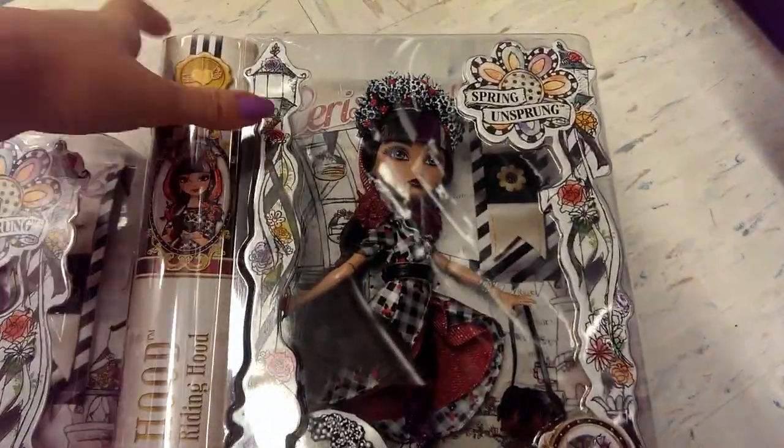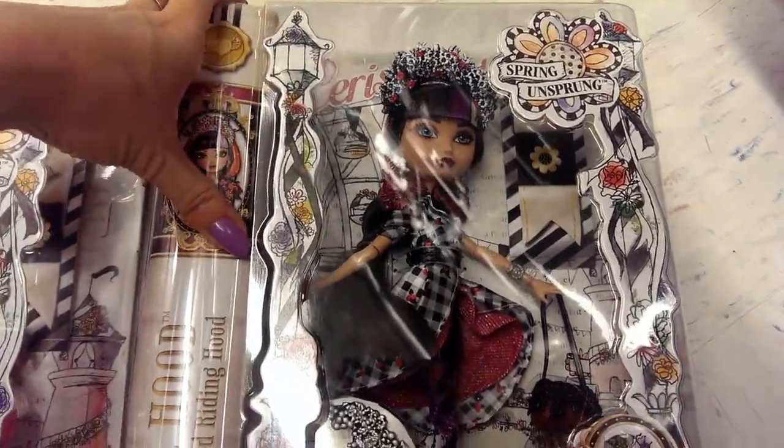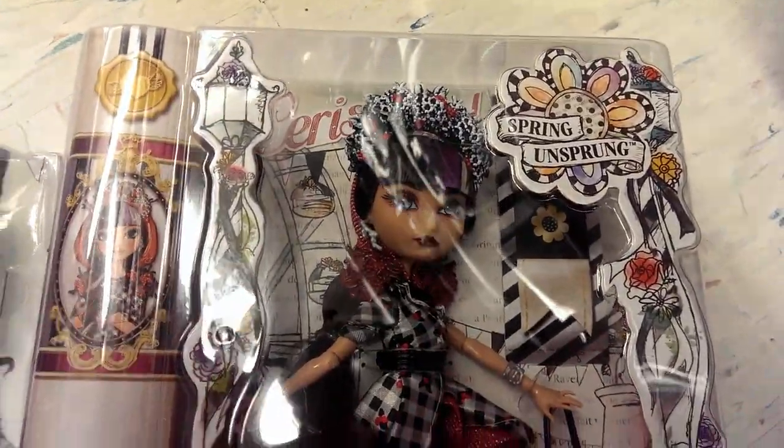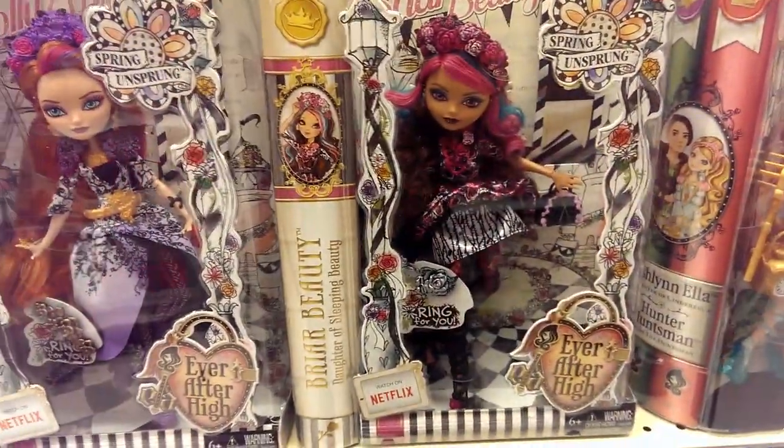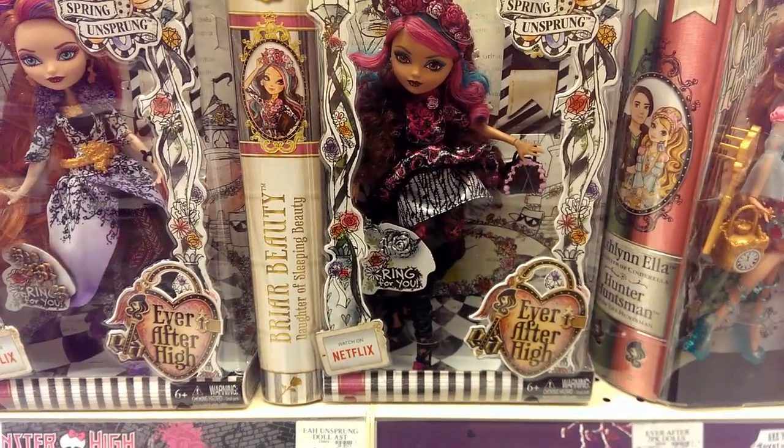And then the awesome Cerise. I am literally like — ugh. I was only going to get like two of these, and now I'm probably going to get more. I definitely have to get Briar too. This is too cute, too pretty.